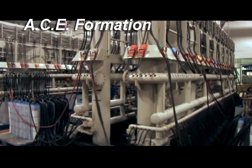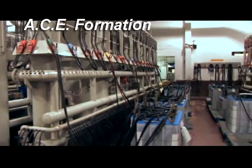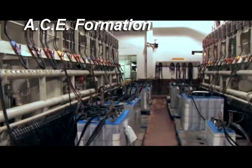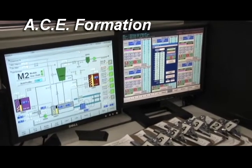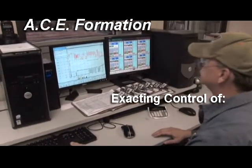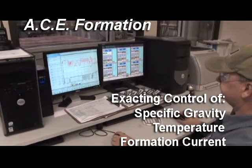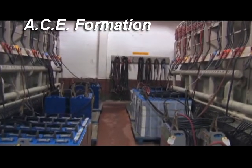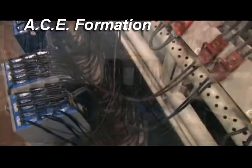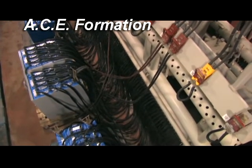In addition, the system's flexibility enables Enersys to form batteries in various types and sizes in a single production run. The ACE multi-step electrochemical forming process allows exacting control of electrolyte specific gravity, temperature, and formation current. This control enables us to form the best active material possible, which results in more energy per cubic inch than any other battery in the industry.